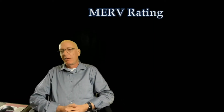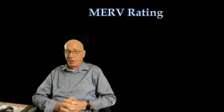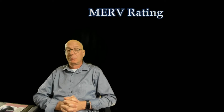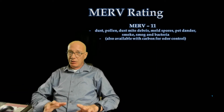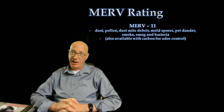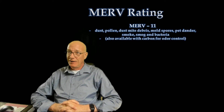Furnace filters come rated with a MERV rating. There are filters on the market that are unrated — I would say this about those: understand that 100% of the air in your home goes through this device. Are you sure the money saved using unrated materials is worth it? So once we understand we're looking for filters with a MERV rating, what kind would we like? I don't recommend, and do not use myself, anything below a MERV 11. A MERV 11 filter will get rid of dust, pollen, dust mite debris, mold spores, pet dander, smoke, smog, and bacteria.